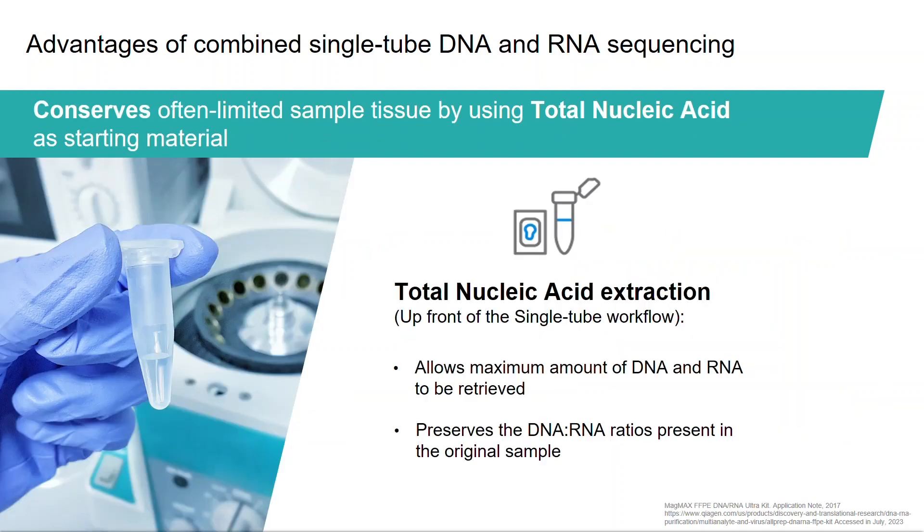The single-tube method also conserves samples that often have limited availability, like FFPE tumor samples, because total nucleic acid is used as a starting material. This way, the exact same tissue section yields both RNA and DNA data. Even though total nucleic acid extraction is not part of the single-tube workflow, it's a required upfront step that contributes to the benefits of this workflow.